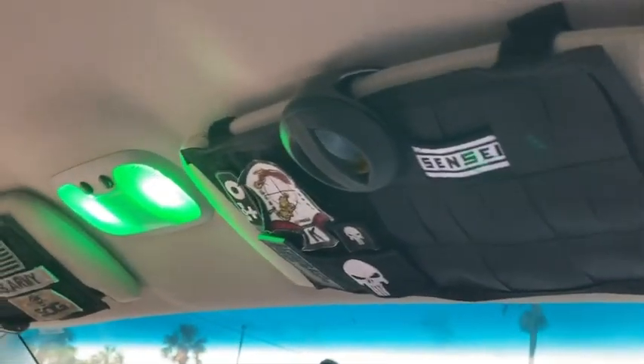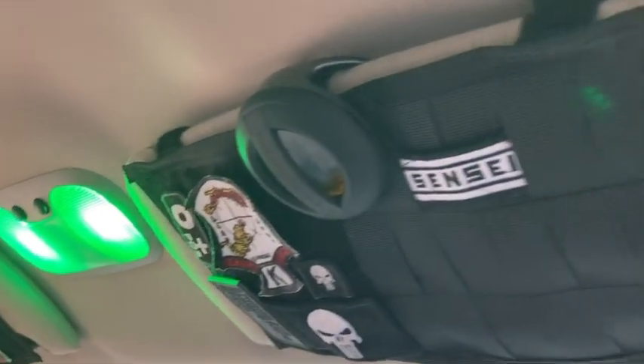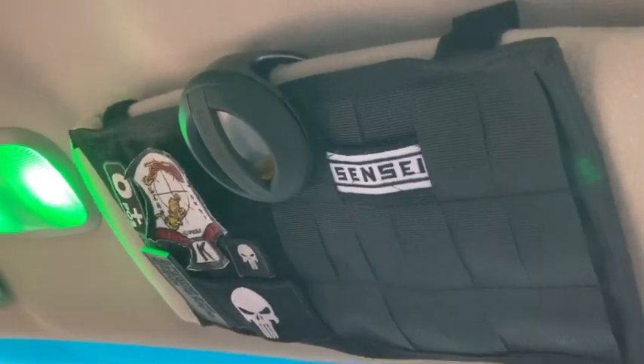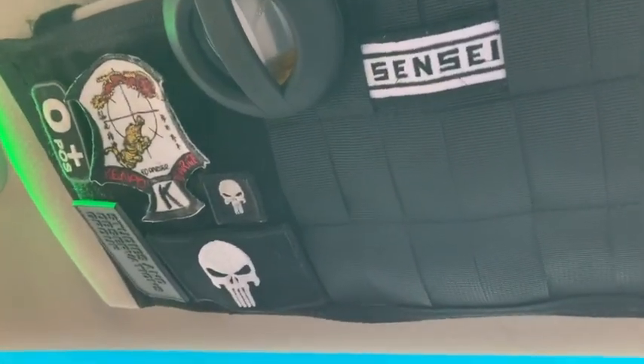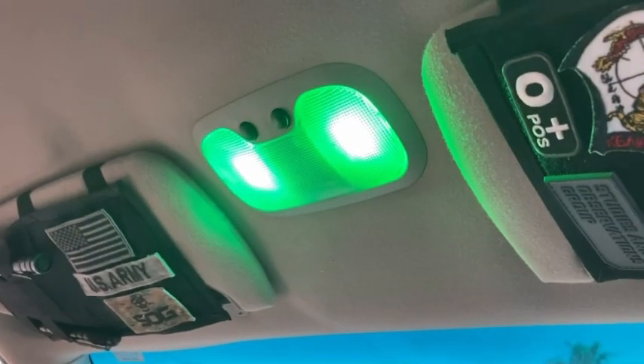Okay, this is Tactical Thursday, so I thought this would be a good day to show you all my MOLLE setup in my truck. I told you about this — this is the visor right here above the passenger seat. There's a lot of extra room there to put some stuff. I'll go over there on the other side for that one in a minute.